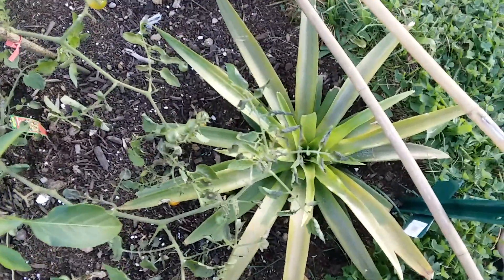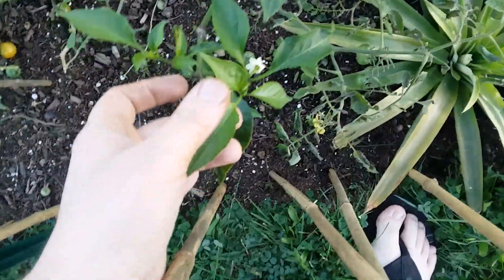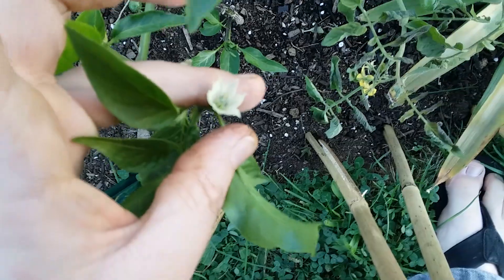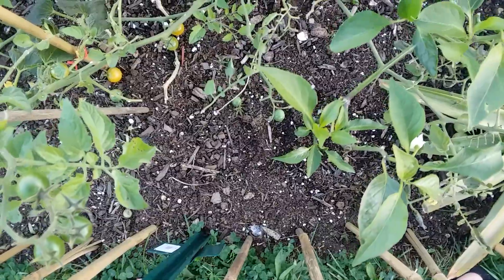Actually my tomato plant took a harder hit from the cold than even the pineapple plant did, which is pretty surprising. I had a lot of tomatoes that would have ripened from this one plant — I've had about 200 tomatoes from it. It's a huge hybrid cherry tomato plant. My jalapeño pepper plant, on the other hand, has no damage at all — it's actually sprouted more shoots and has a blossom about to turn into a pepper. So apparently jalapeños are even more cold hardy than tomato plants or pineapples.